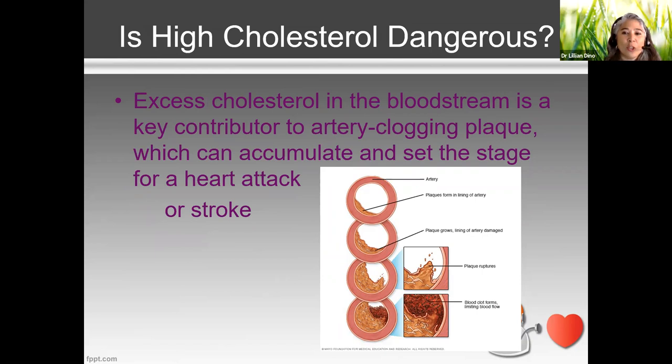What excess cholesterol does is clog the arteries. Picture a pipe in your house — when you have hair stuck in your sink, the water backs up. That's what happens in your arteries. It's atherosclerosis — a fatty plaque that gets stuck to the inside of your arteries.